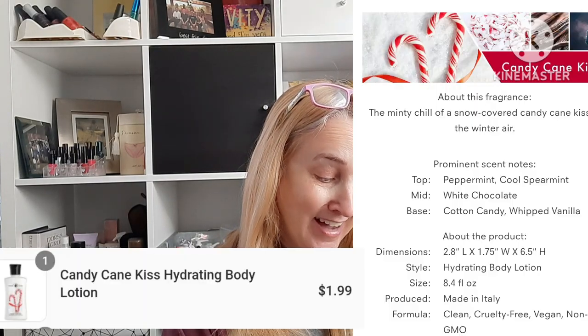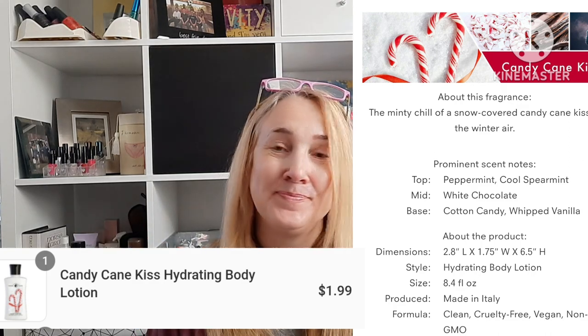They also had some body lotions clearanced out to $1.99, which I thought was a great price. I've been using a lot of body lotions lately, so I thought I could replenish. However, I still have plenty, so I didn't really need to — I should have worked on my stash. But I couldn't pass up Candy Cane Kisses: peppermint, cool spearmint, white chocolate, cotton candy, and whipped vanilla. It sounded like a perfect scent for me.